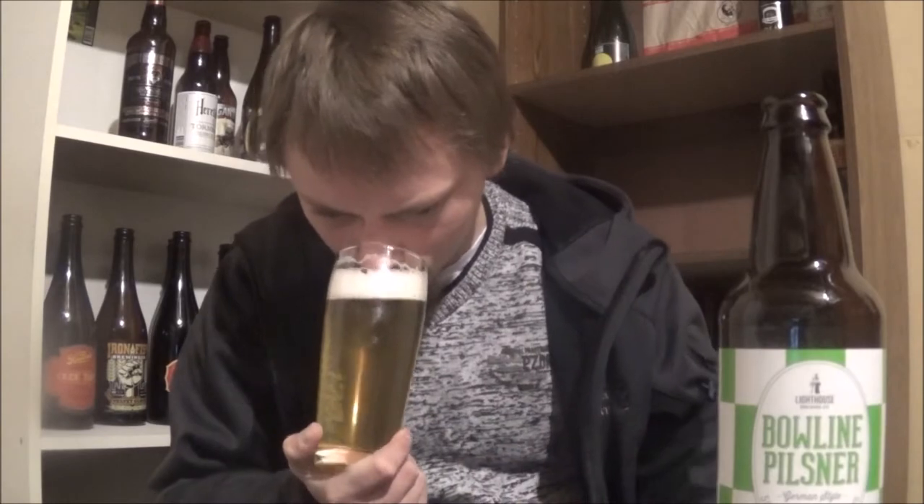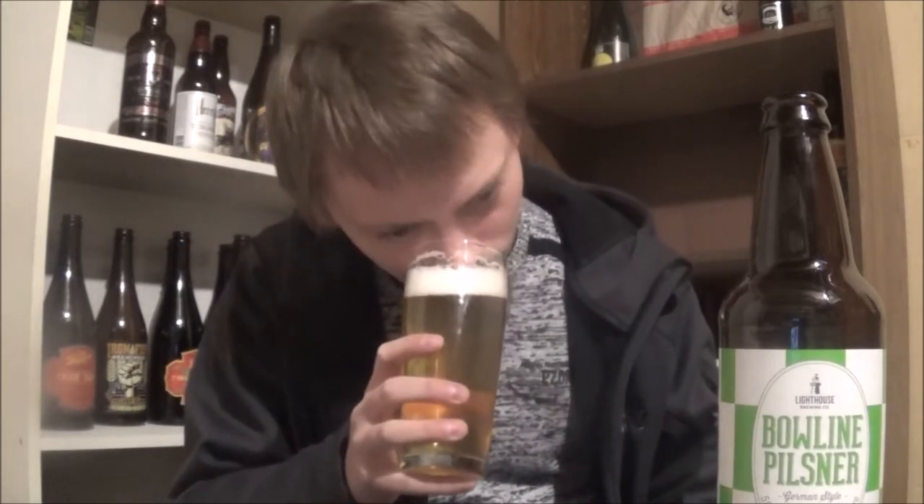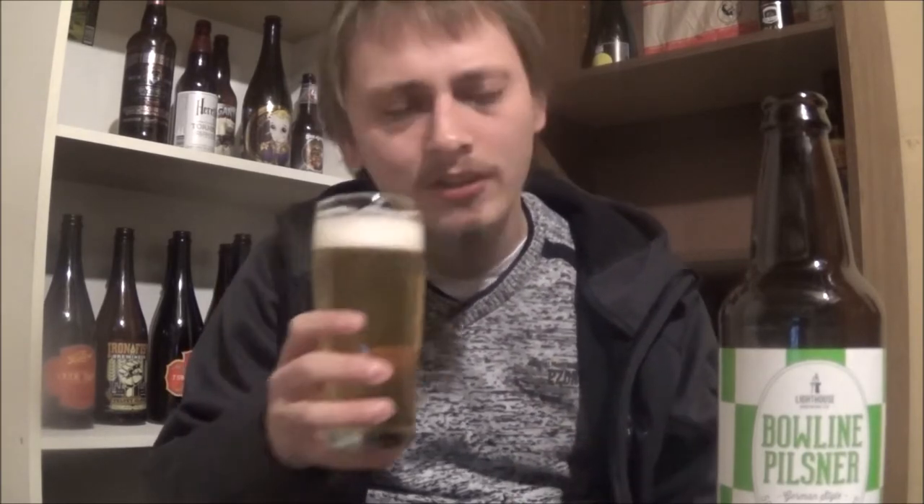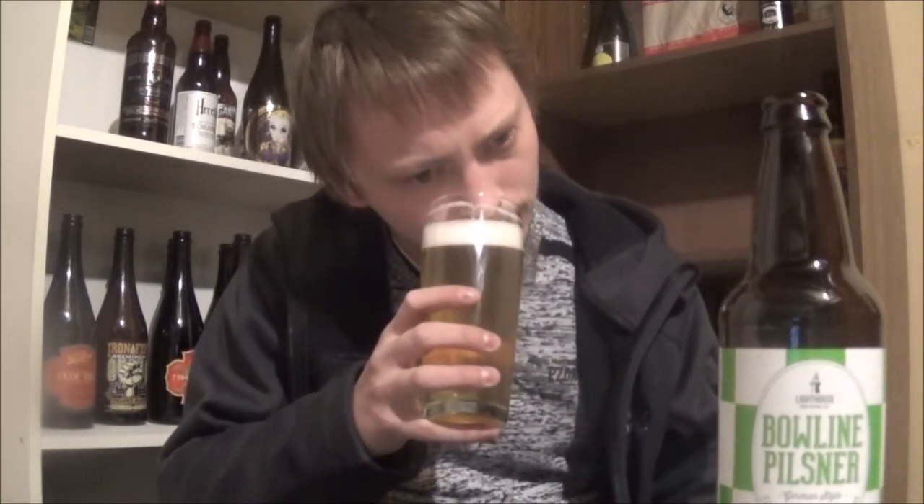The aroma — definitely getting a nice floral, grassy German hop. Some crackery malts, cereal grains. Yeah, smells like a Pilsner.